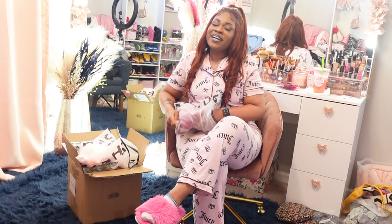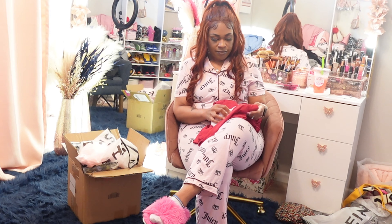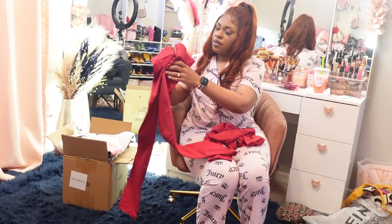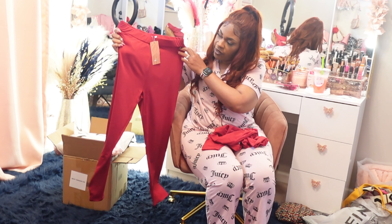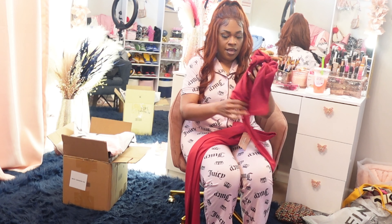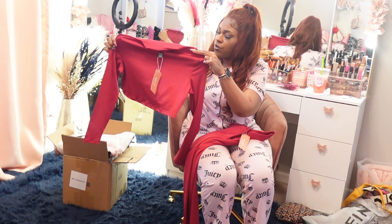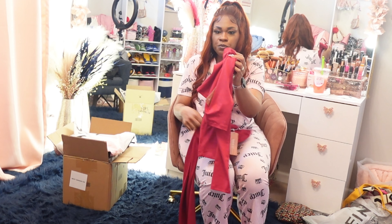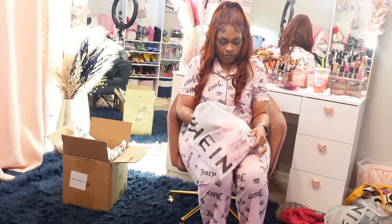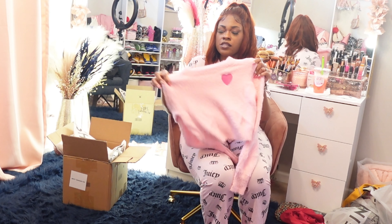This is a two-piece set! These are the leggings — really stretchy and soft material. I already have this in black and tan, so I got the red color. It kind of goes with that outfit I just had — the purse and the hat.